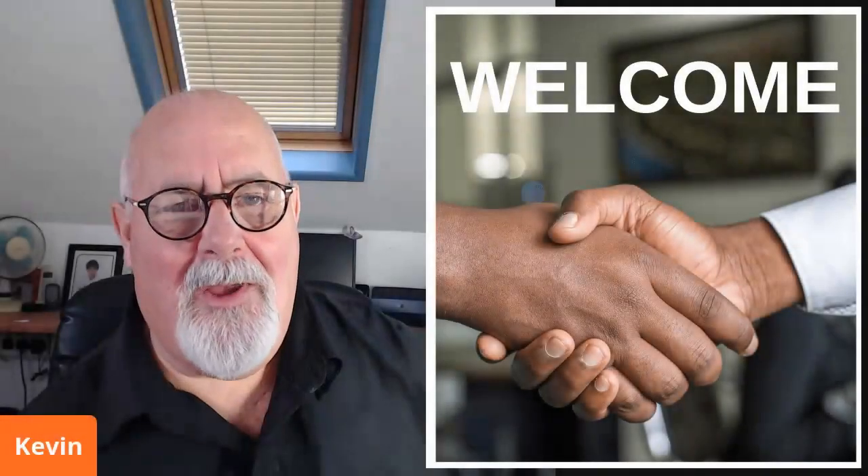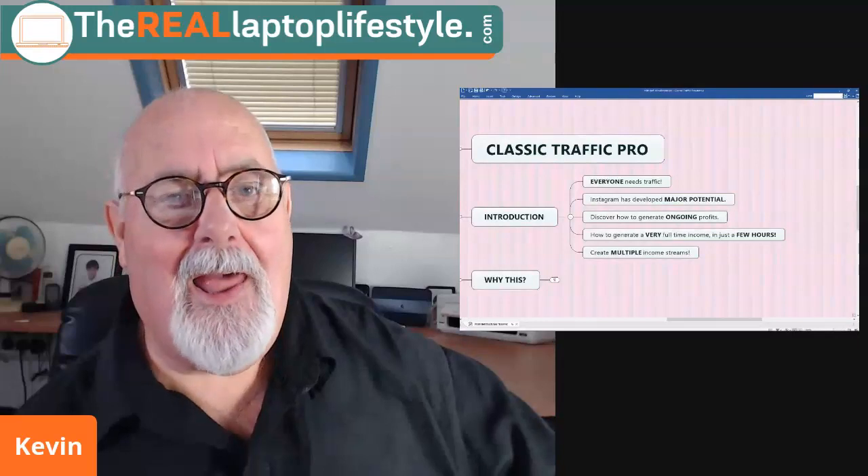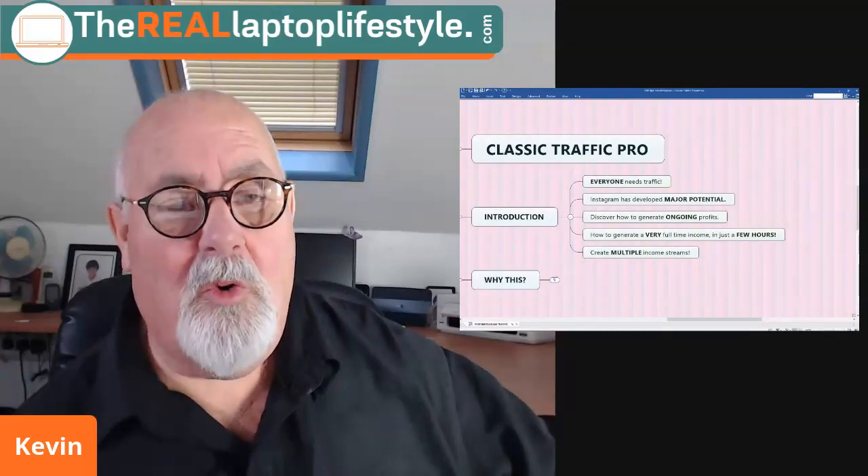Hello and welcome. I'm Kevin and this is The Real Laptop Lifestyle. Today I'm going to do a product review of a new piece of software which I really find very attractive, called Classic Traffic Pro. So let's get straight into it.